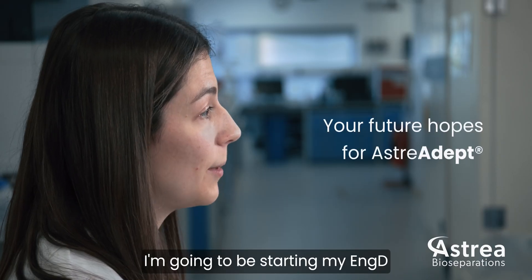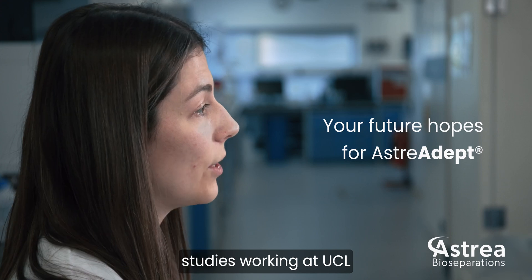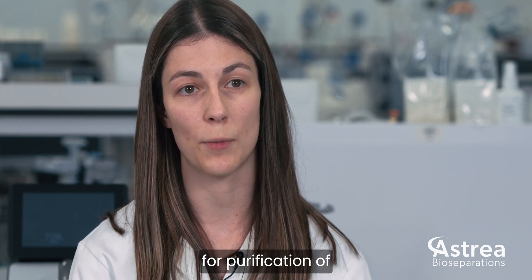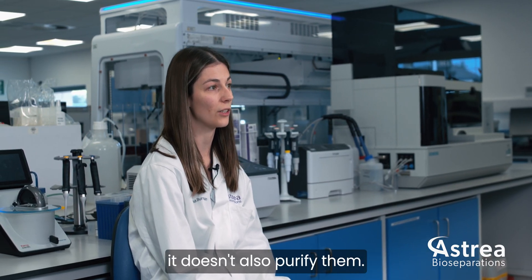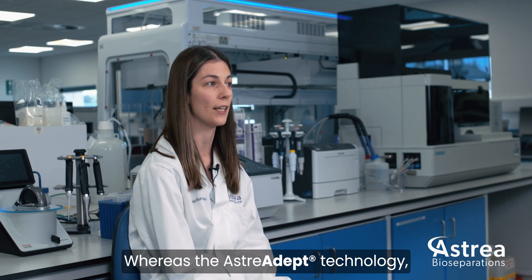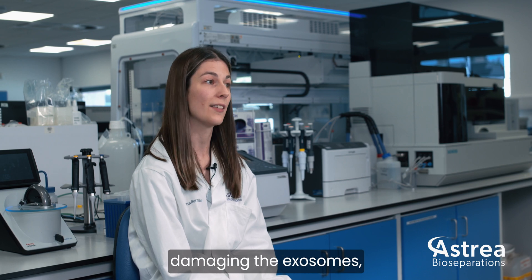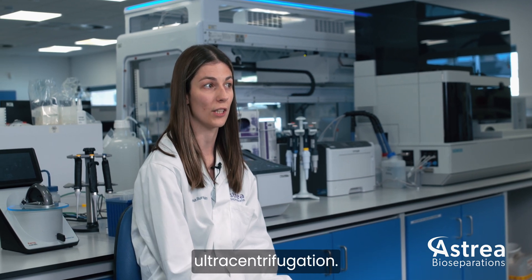From September I'm going to be starting my PhD studies working at UCL, with my project focusing on developing a process for the purification of exosomes using the Australia Adept technology. The current options for purification of exosomes are very limited — for example, the gold standard of ultracentrifugation only concentrates exosomes without also purifying them, and it can damage the exosomes. The Australia Adept technology will allow you to do both in one step, hopefully without causing that damage.